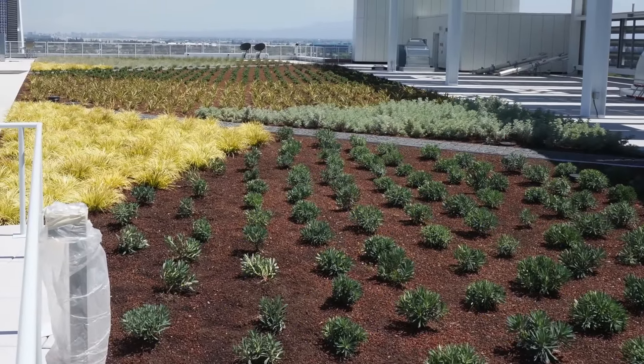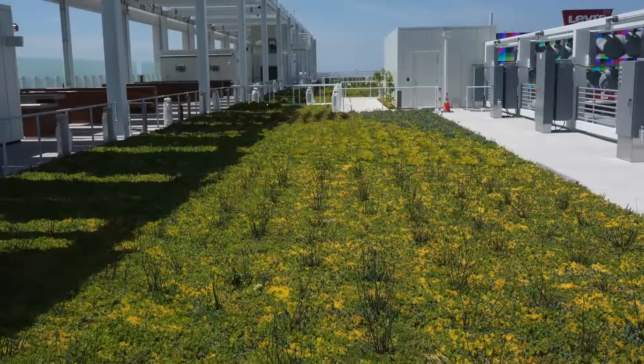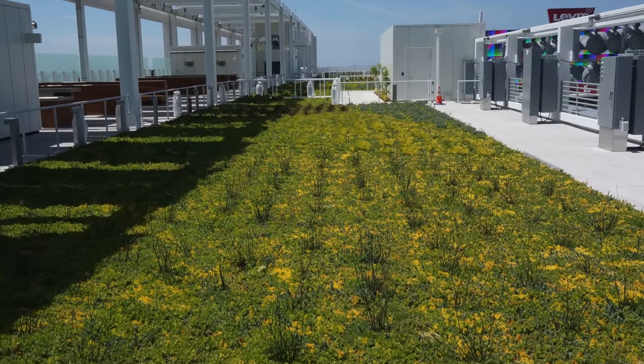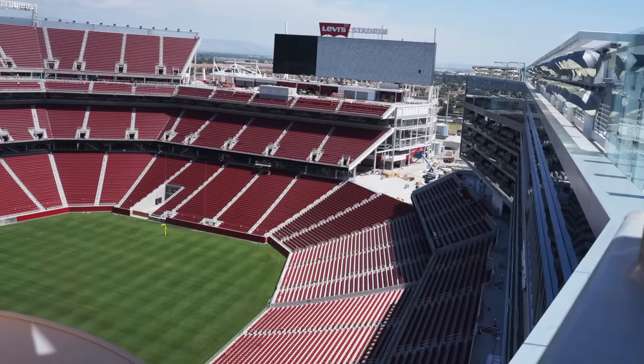The vegetation is used for the concessionaires, who will utilize produce within local farm-to-table menus. 85% of the water used at the stadium is recycled, used for both potable and non-potable uses, such as the playing field irrigation water.